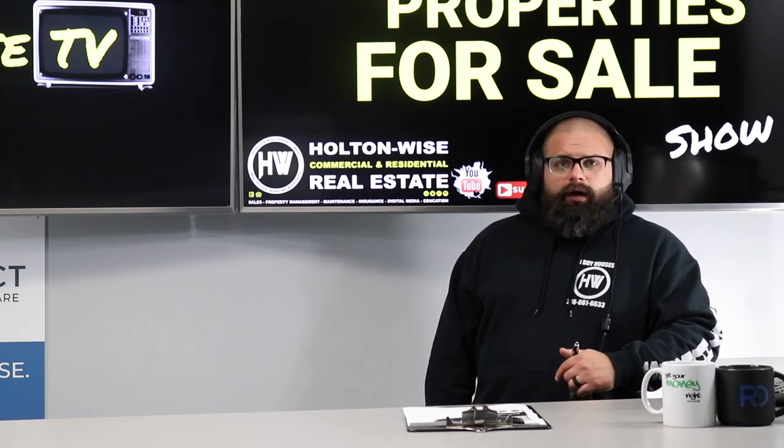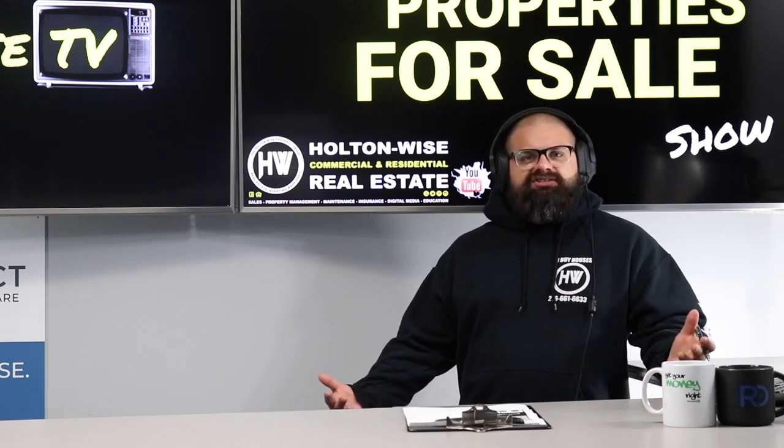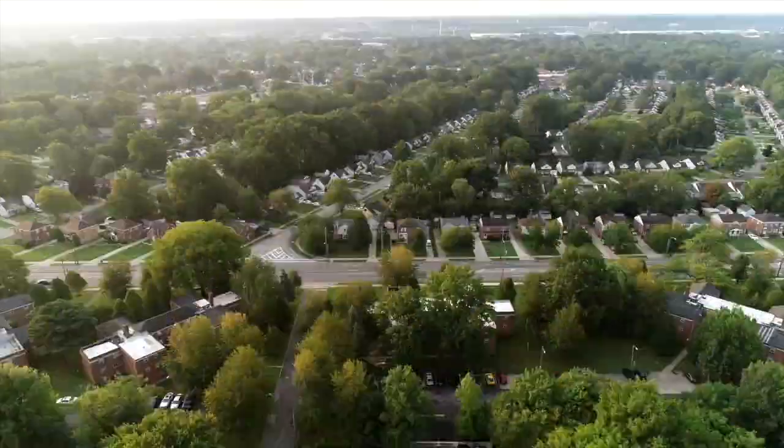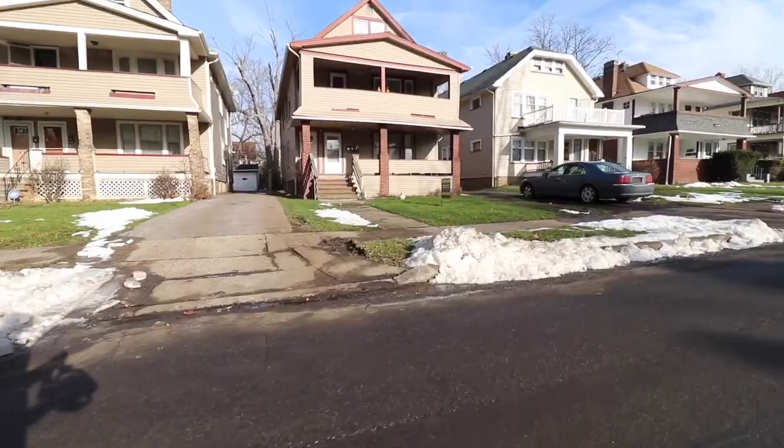Welcome to the Investment Properties for Sales show, folks. We are going to provide you guys with complete transparency and education — giving it to you straight. And just so you know upfront: the roof is not new on this one.